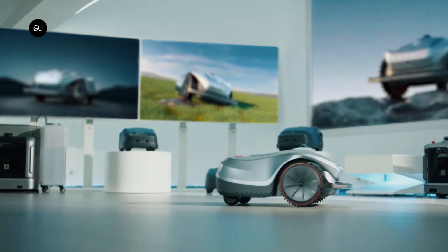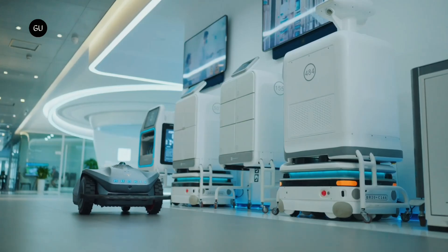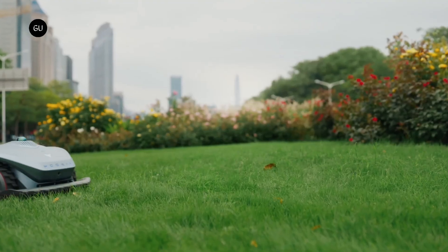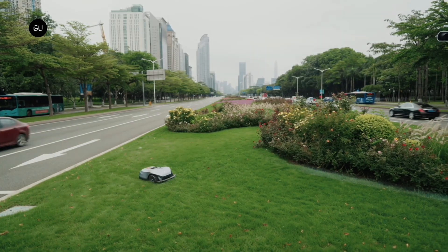Although robotic lawnmowers have come a long way, many still require users to lay down perimeter wires and clear the lawn of any obstacles. Such is not the case with the Neomo X, though, as it utilizes LiDAR SLAM technology.